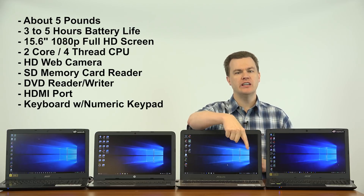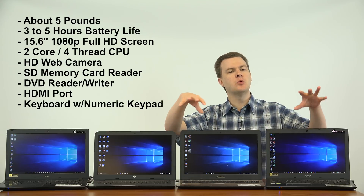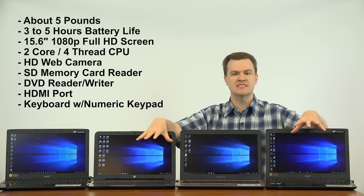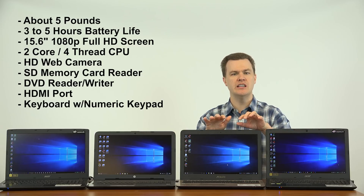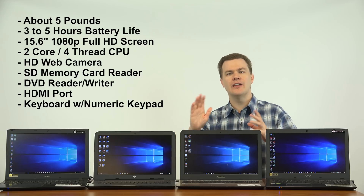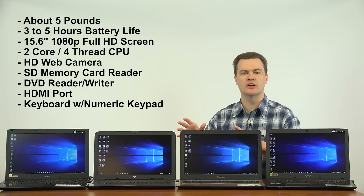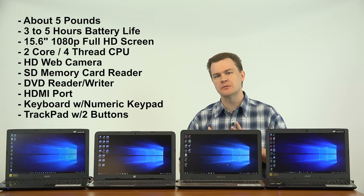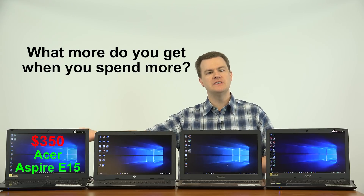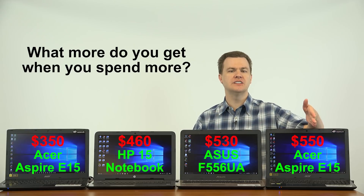They all have numeric keypads on the keyboard in addition to the standard keyboard. The keyboards are all very similar — chiclet style, low-travel keys. They all have trackpads with two buttons. They're very similar machines. So the question becomes what do you get for $350, $460, $530, or $550 respectively.